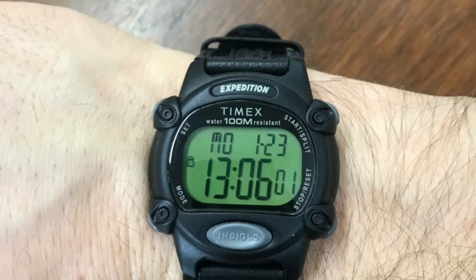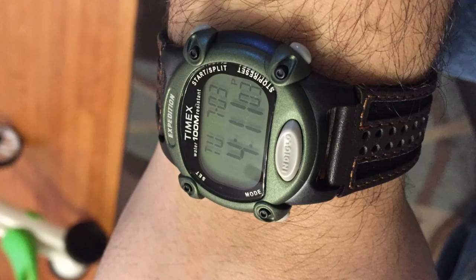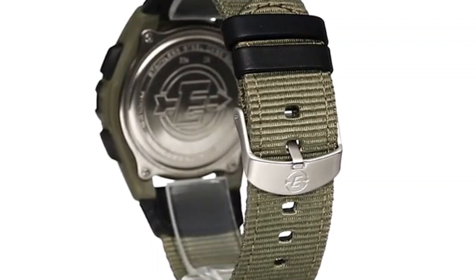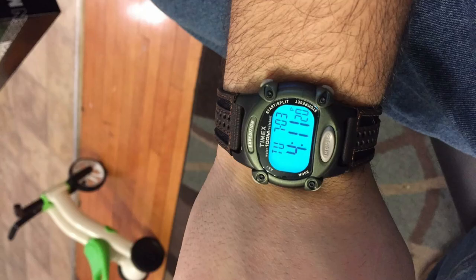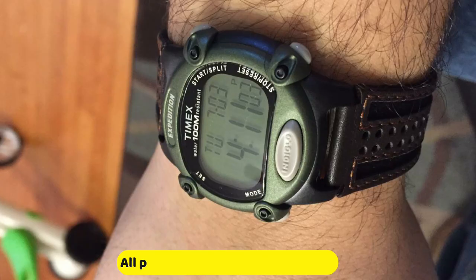Adjustable 18 mm green nylon strap with black genuine leather trim, fits wrists up to 8 inches. 100-hour chronograph with lap and split time, 24-hour countdown, calendar month, day, and date. Three daily weekday or weekend alarms with five-minute backup. Military time mode, 24 hours, two time zones. 41 mm green and black plastic case with acrylic lens. Gray digital display, Indiglo luminous dial. Water-resistant to 100 meters — generally suitable for snorkeling and swimming, but not suitable for diving.